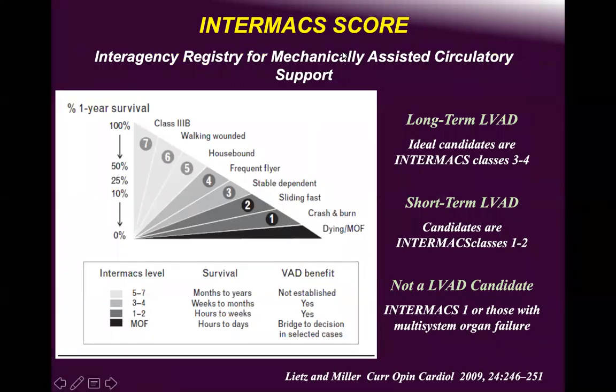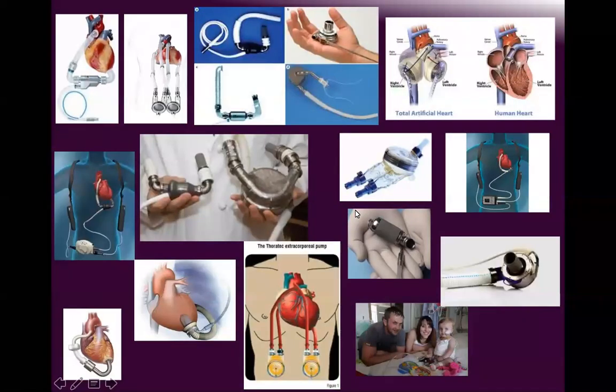The INTERMACS scoring system has been elaborated thoroughly. These are the devices of long-term mechanical circulatory support: HeartWare (HVAD), Jarvik, HeartMate 2 by Abbott, and the extracorporeal Berlin Heart.